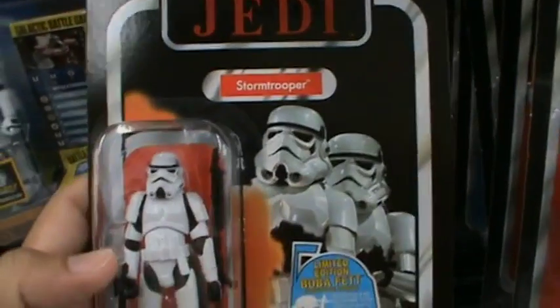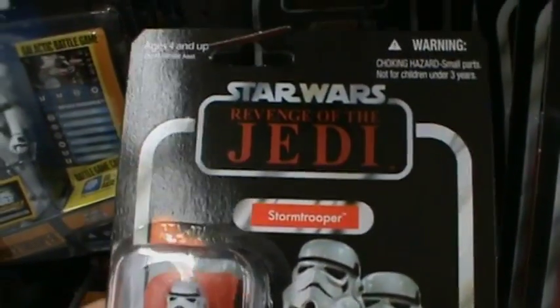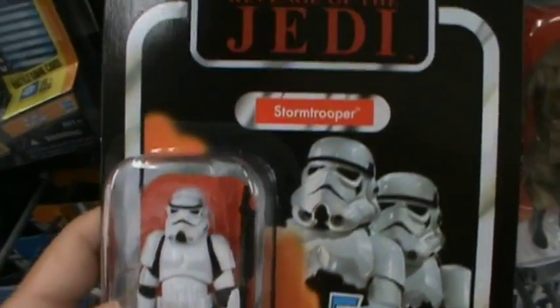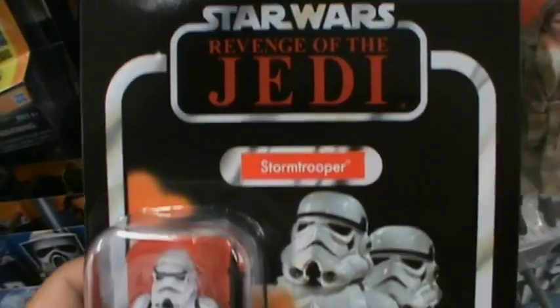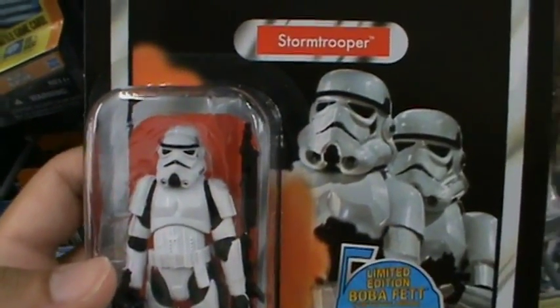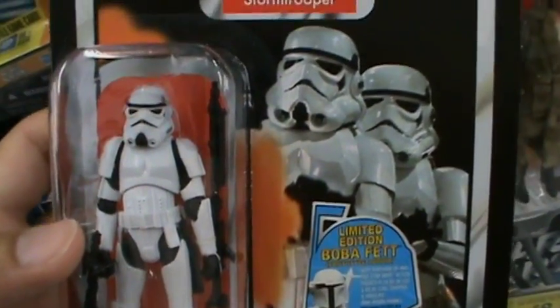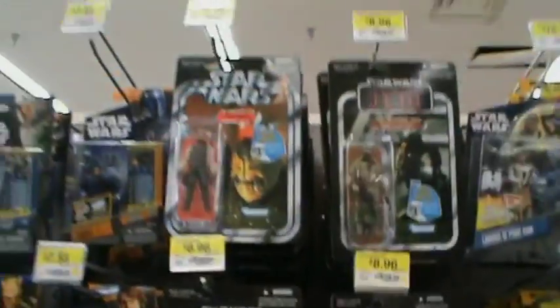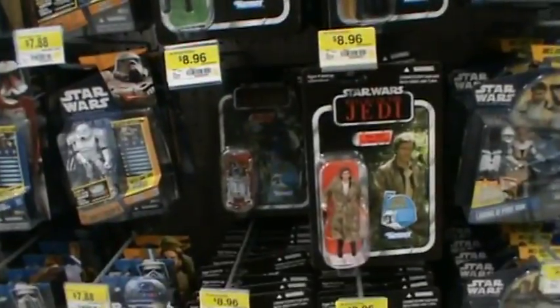They basically have every single figure here. They also have the Revenge of the Jedi Stormtrooper — I don't think I'm gonna get this one since I already have a few from The Empire Strikes Back. But really cool — they have tons of figures. It's packed with Vintage Collection. I haven't seen a Walmart like this since last Christmas.